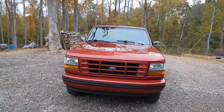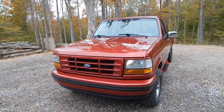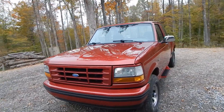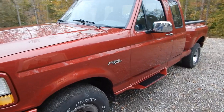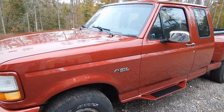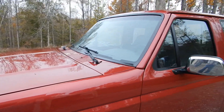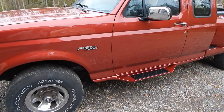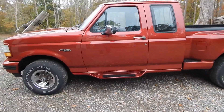There's the '92 Ford Flareside in all its glory with the painted grille and the blacked-out trim. This thing looks like a diamond.